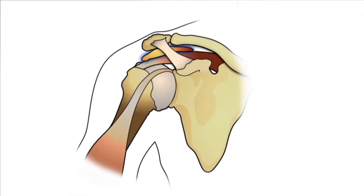A small soft tissue pouch called a bursa covers the rotator cuff tendon and protects it from injury. If that bursa becomes inflamed or worn out, the tendon can become damaged and cause pain.